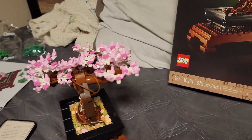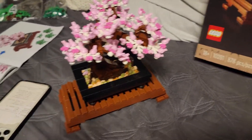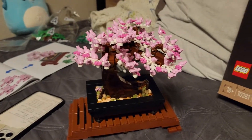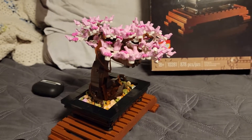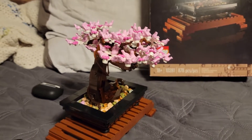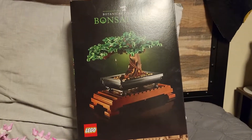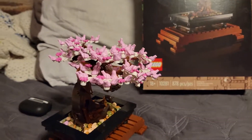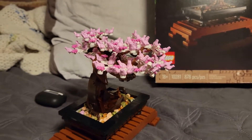I hope you guys enjoyed the little time-lapse video there. Legos have been just a really fun and good learning experience. I grew up with Legos, and I think they really help with problem solving if you just play with them, like making little cars.